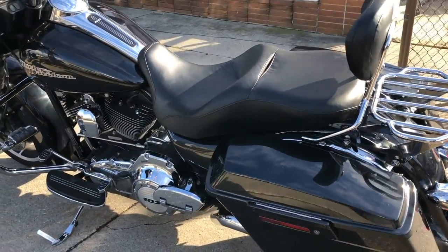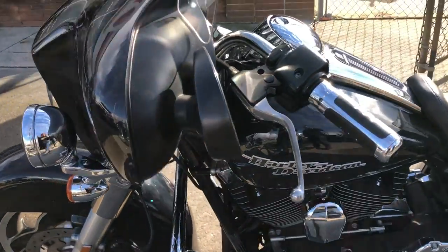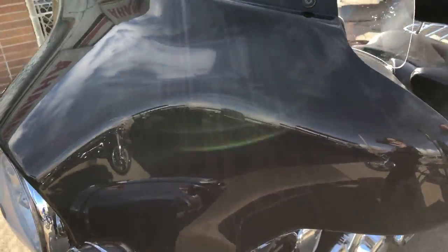It includes engine guards, highway pegs, quick detach backrest, luggage rack, and the Vance and Hines exhaust. Sounds as cool as this bike looks.